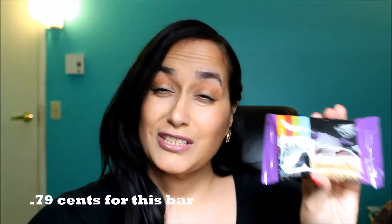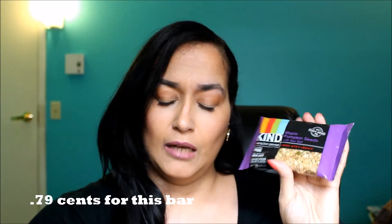The next thing in here is something to munch on — it's from the KIND Company, which I do like their bars. I haven't gotten this particular one, but I do like them; they're really good. This one is maple pumpkin seeds with sea salt. It says 'chewy with a crunch,' so I will save that for later. I'm excited about that! A 15-count box is $11.88.